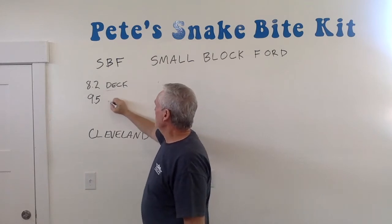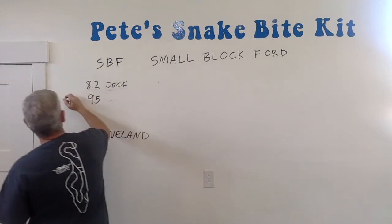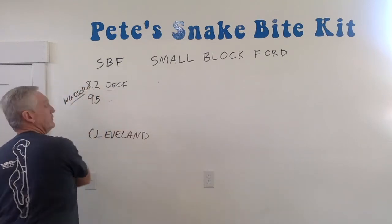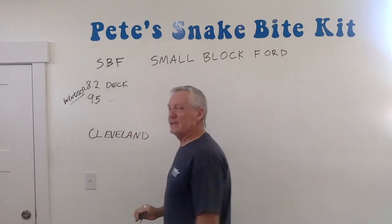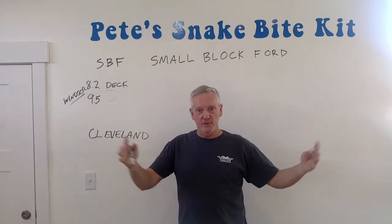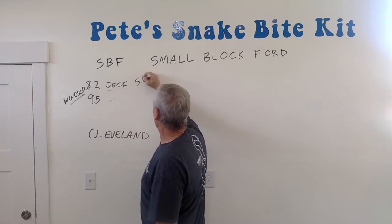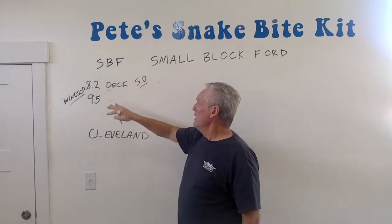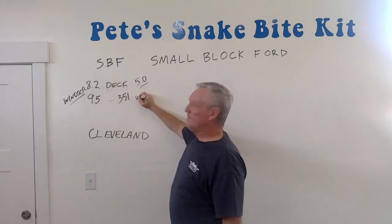These are the deck heights of the two small blocks that we'll call Windsors — that has nothing to do with the royal family, by the way. It's a V8 engine, and the taller the deck height, the bigger the engine. If you've ever seen a 5.0 Mustang, it has an 8.2 deck height engine. The bigger one would be a 351. These are usually just called a Windsor.